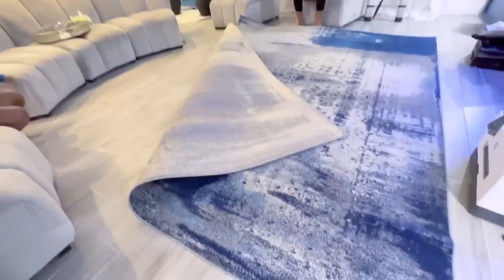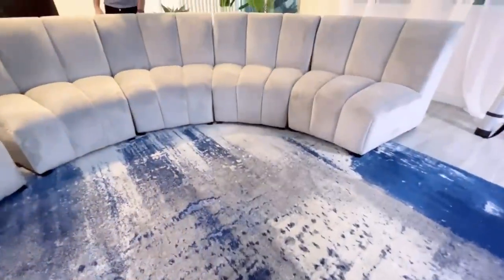We introduced a rug to the space — this is a really large rug that's going to cover up a lot of the seating area.